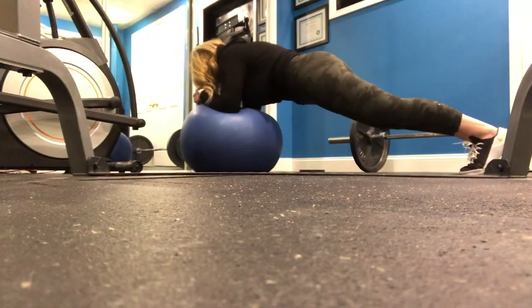Exercise number one: pot stirrers. Cook more at home. Why does this matter? It helps you to be more reliably in a calorie deficit. Number one, restaurant portion sizes are outrageously large. If you're at home and you control your portion sizes better, it will be easier for you to stay in a calorie deficit.